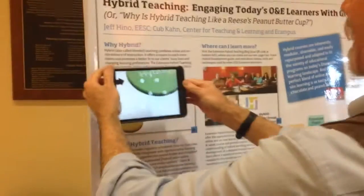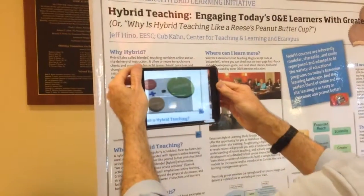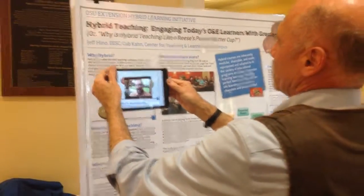The Erasmus app is easy to use and can trigger all kinds of events including graphics, animation, video, audio, and 3D content.